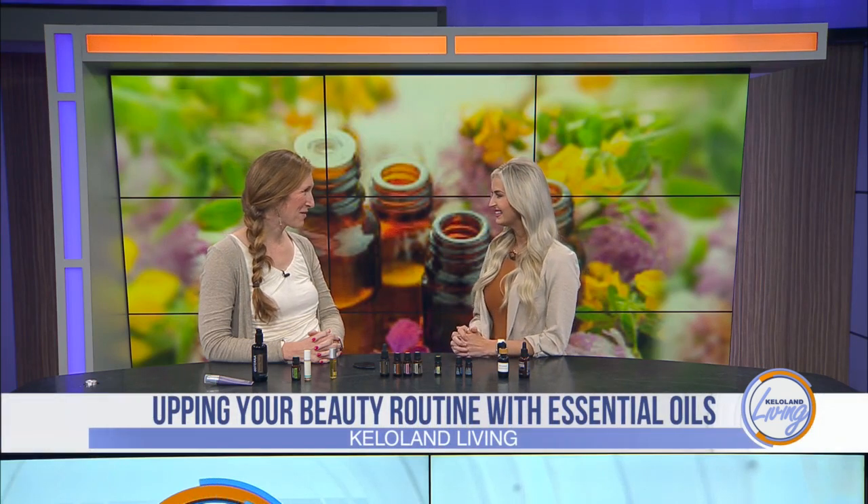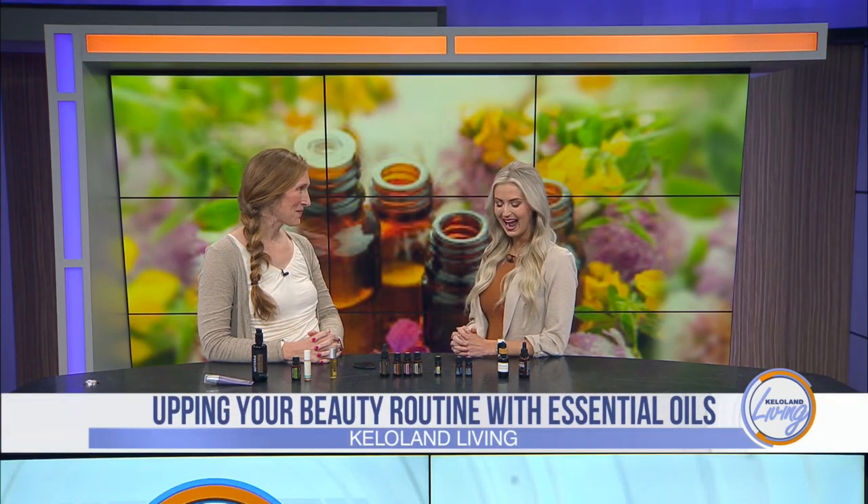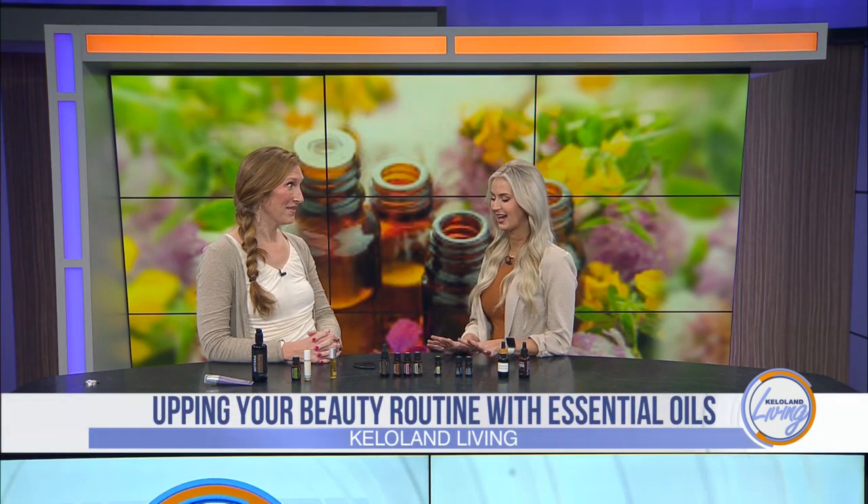Welcome! Thanks, Brittany. Thanks for having me back. I'm excited to learn about this because I like to learn about ways you can incorporate things that kind of get you away from the toxins. So what really are the benefits for incorporating essential oils?